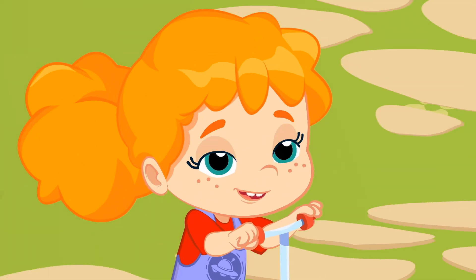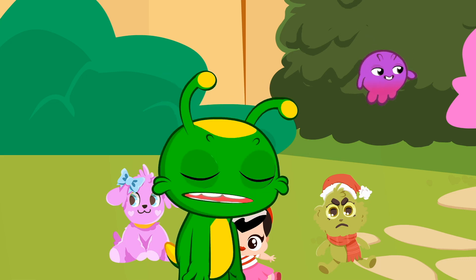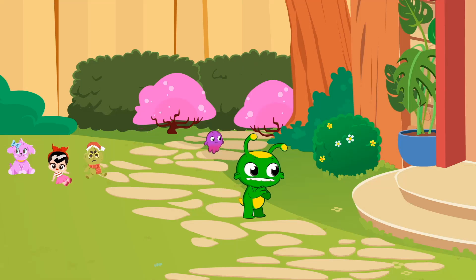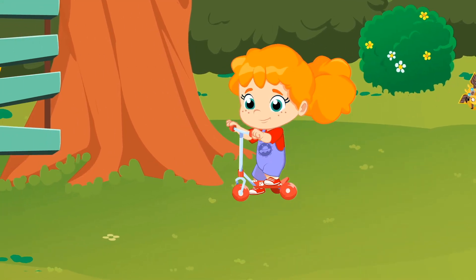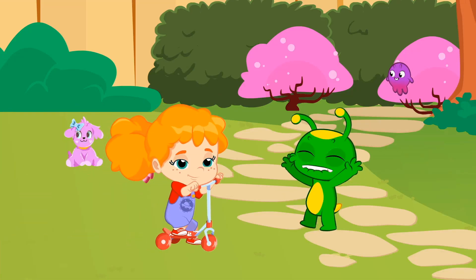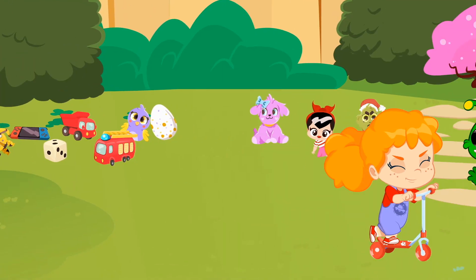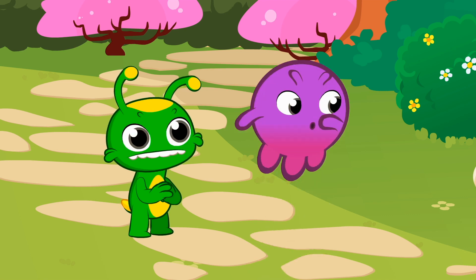Wow, Phoebe has taken a liking to the scooter. Don't worry Groovy, we are asking her to return it to you right now. Phoebe! Now it's Groovy's turn to use the scooter. Phoebe, that's not done. You have to share your toys — it's Groovy's turn. Pops, please tell her yourself to see if she listens to you better.